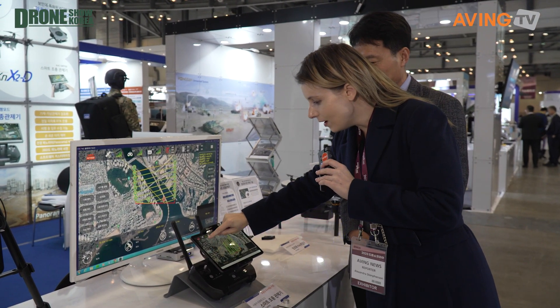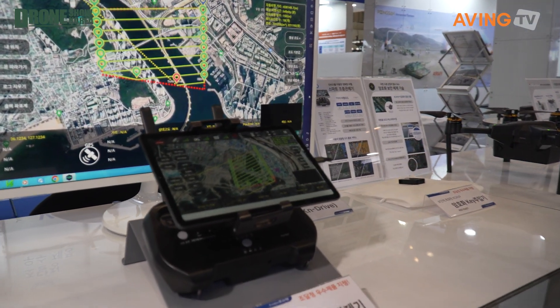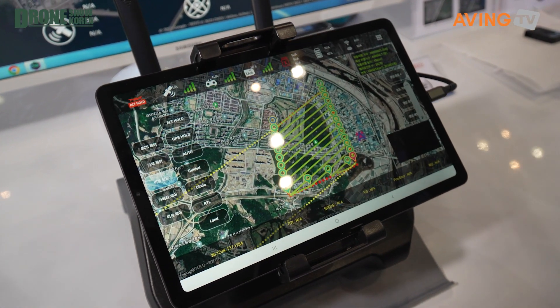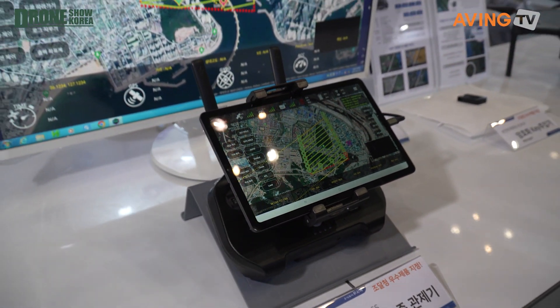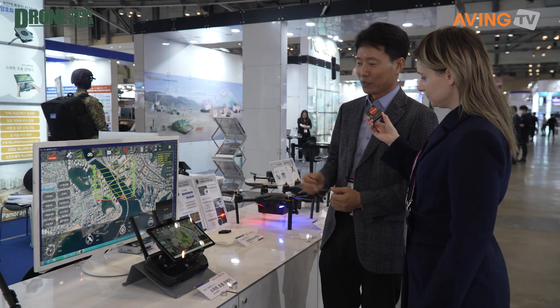Within each mode there are specific options you can choose. For example, guided mode, RTL mode — which is again about precise location — hovering mode, no GPS mode, and circle mode. That gives you a lot of options for different operational scenarios.